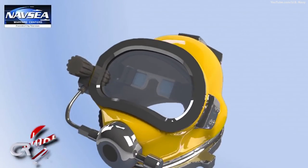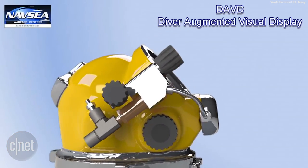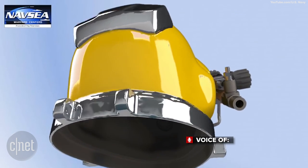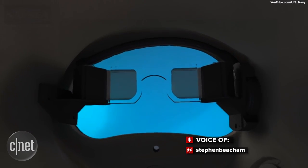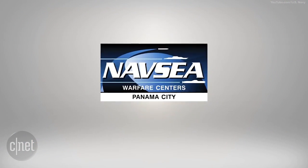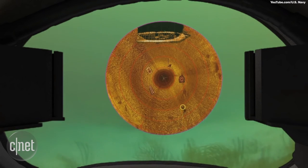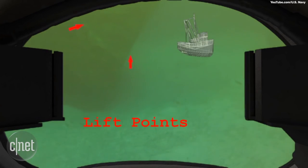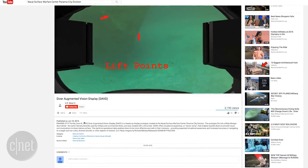The Diver Augmented Vision Display, or DAVD for short, is a prototype augmented reality display that fits into a Kirby Morgan dive helmet. The helmet display was created at the Naval Surface Warfare Center Panama City Division and offers situational awareness or sector sonar that enables topside divers to provide visual communications to divers below the surface, according to a video published on the US Navy's YouTube channel in early June.